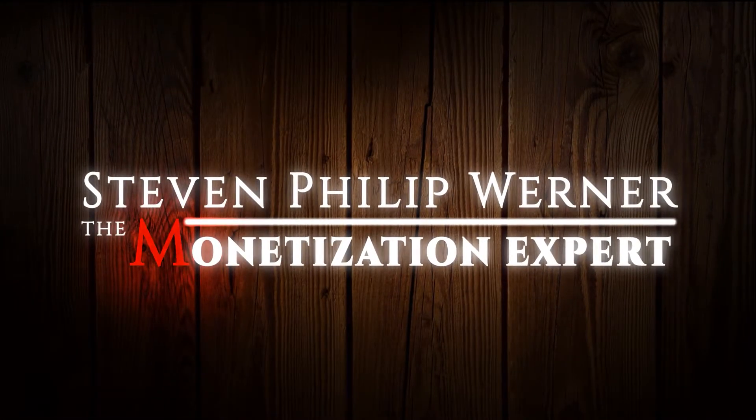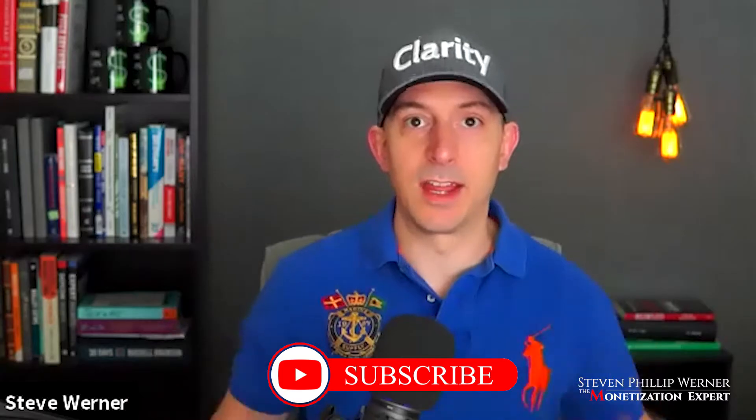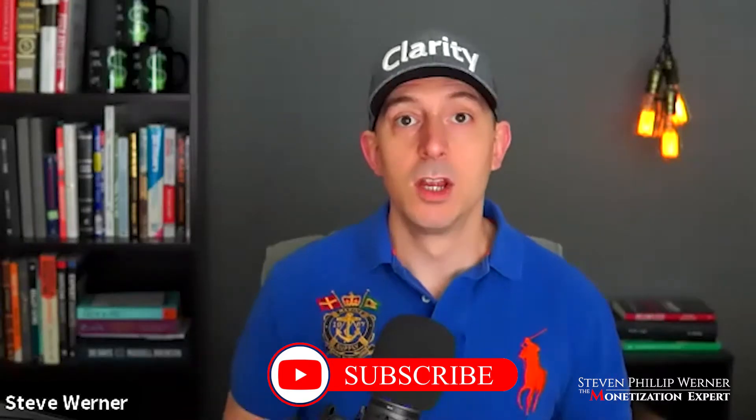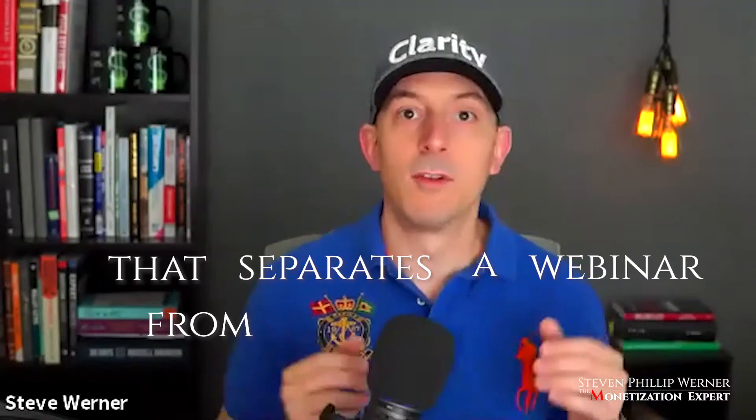How do you give a webinar presentation that gets conversions? Surprise — it has nothing to do with your deck. One of the questions I get quite a bit is how do I build a webinar deck that gets conversions. Your deck doesn't have nearly as much to do with conversion as the way you present. The biggest strength of being on a webinar is being live — you're in front of people, building rapport, and people get to hear your passion.